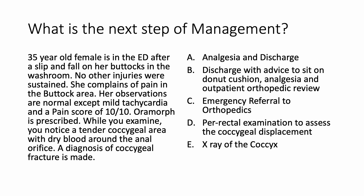Oramorph is prescribed. While you examine, you notice a tender coccygeal area with dry blood around the anal orifice. A diagnosis of coccygeal fracture is made. What is the next step of management here?